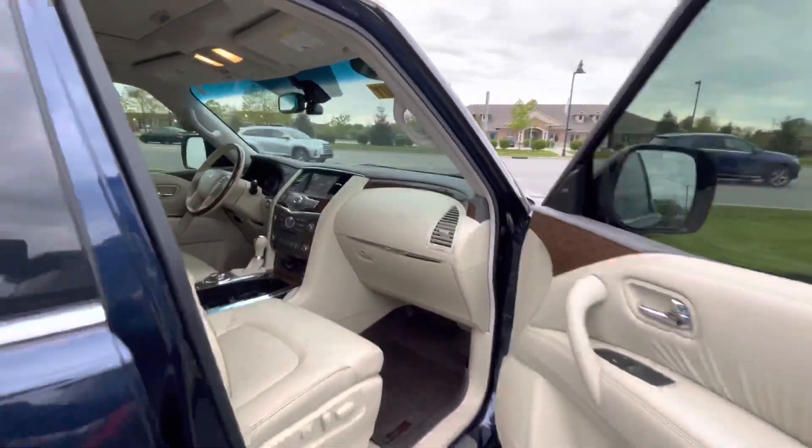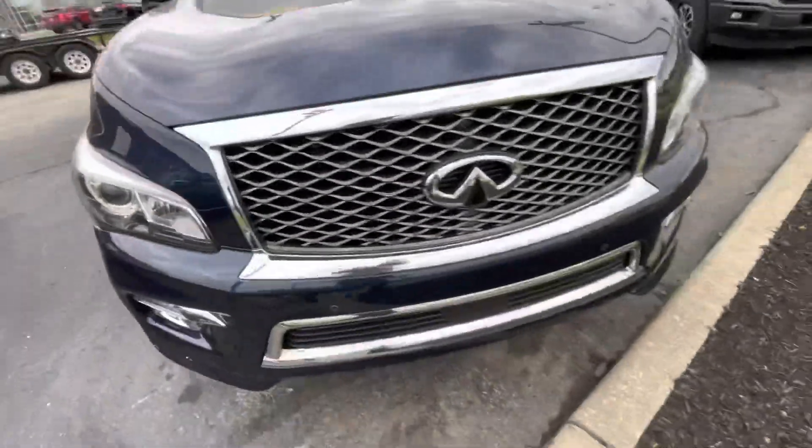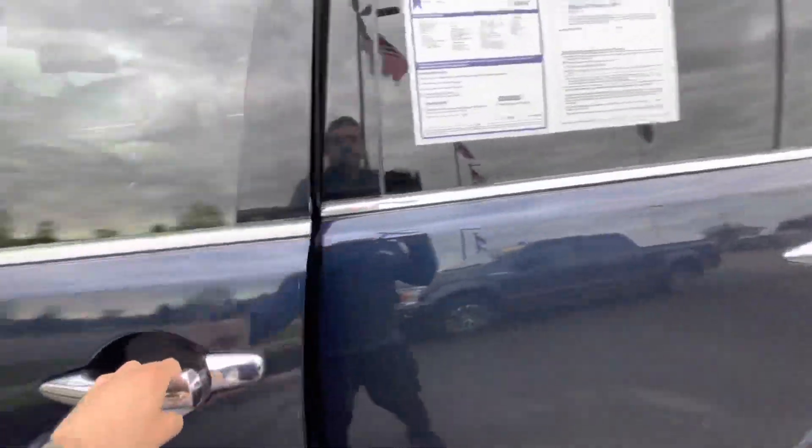Also has your Bose audio system. So your LED headlights up front. This one also has your radar-guided adaptive cruise control.